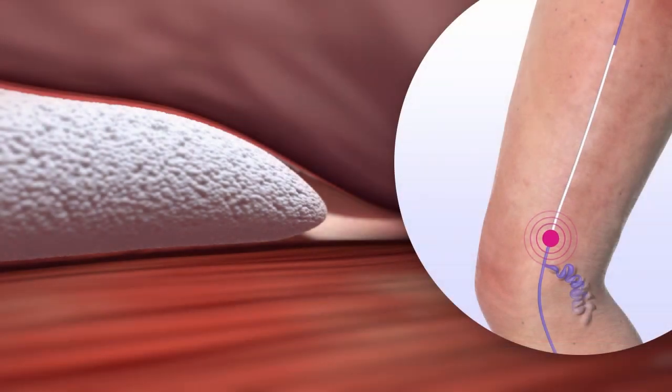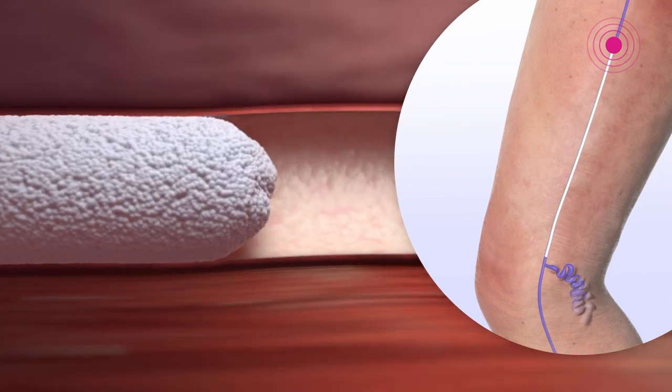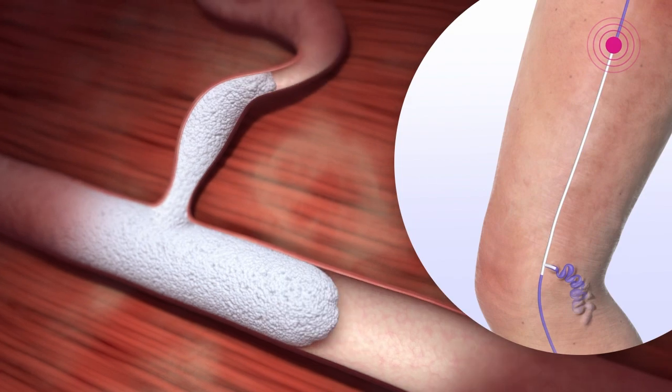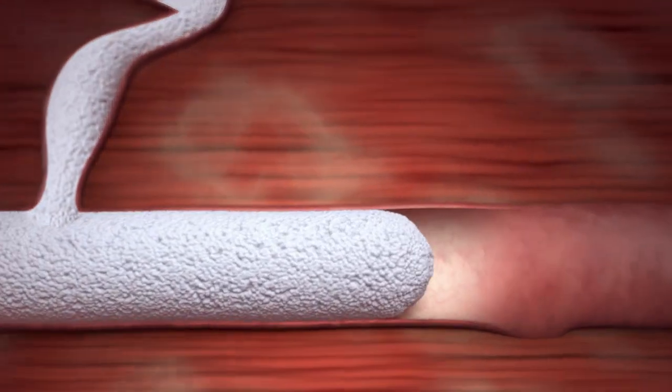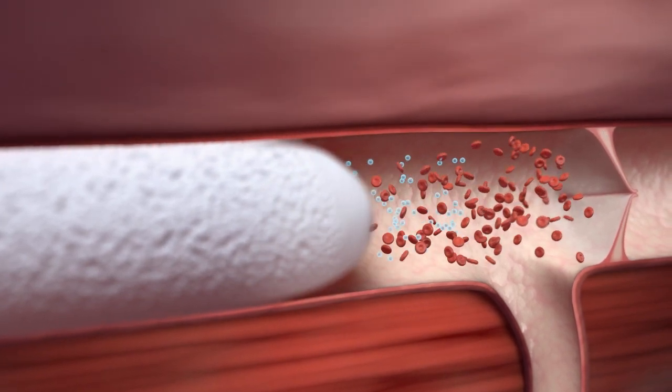The proximal pressure being applied forces the microfoam to travel distally past the injection site into other incompetent veins. As Varithena encounters competent veins, it slowly mixes with blood and is diluted and deactivated.